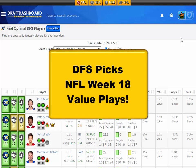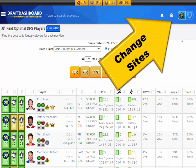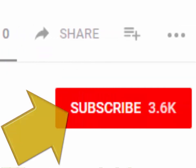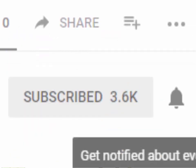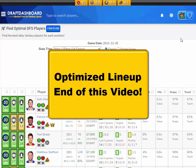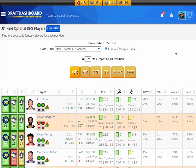What's up guys, this is Chris from draftdashboard.com. Here are my DFS picks for NFL Week 18 value plays. These picks apply for DraftKings and FanDuel. In this video I'm going to give you my top value plays, which are mid-range salary players who I think have pretty good upside this week. If you stick around to the end we'll use the Draft Dashboard tools to make a DFS lineup.